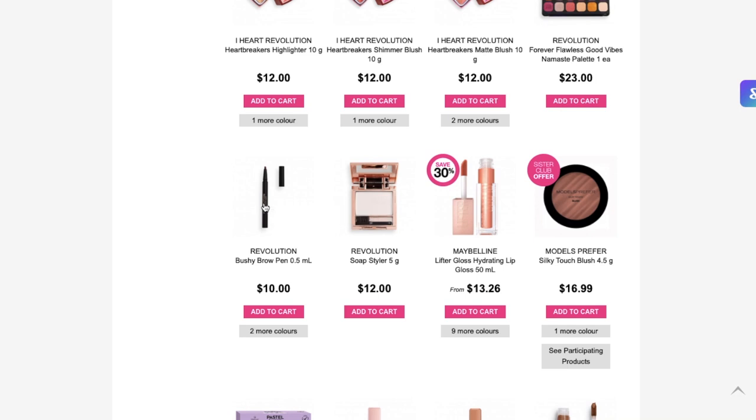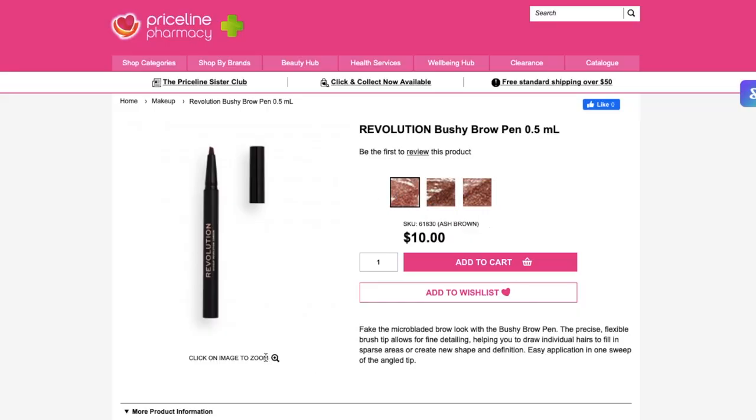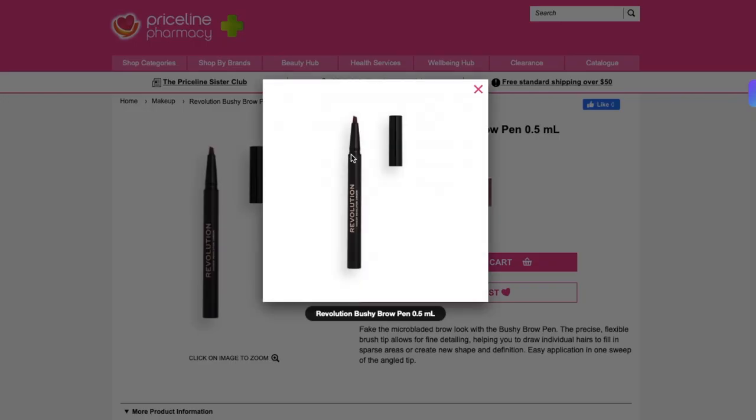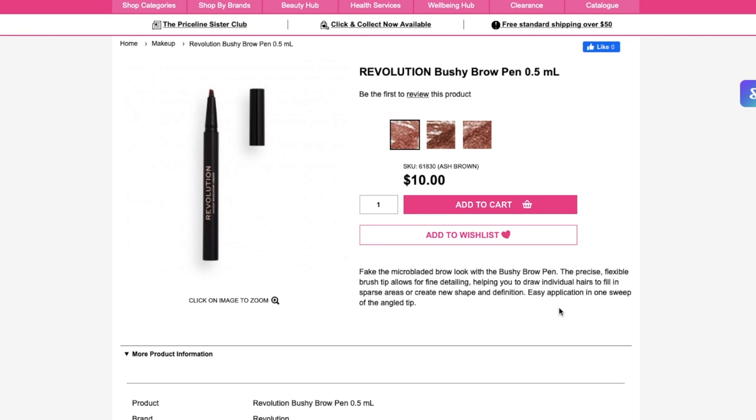Revolution has a bushy brow pen — I wonder what that's like. Only $10. Revolution is really affordable; I thought when they came to Australia their prices would be hiked right up, but they've stayed pretty low. We've got three shades: ash brown, medium brown, and dark brown. It says it has a precise, flexible brush tip that allows for fine detailing. I think this one might be all right because it'll be like a brush so you can still draw in those fine strokes. I think I might add that to my cart. A lot of brands do already have brow pens but they have the three prongs and they're just not the same — I'm not a fan of those.